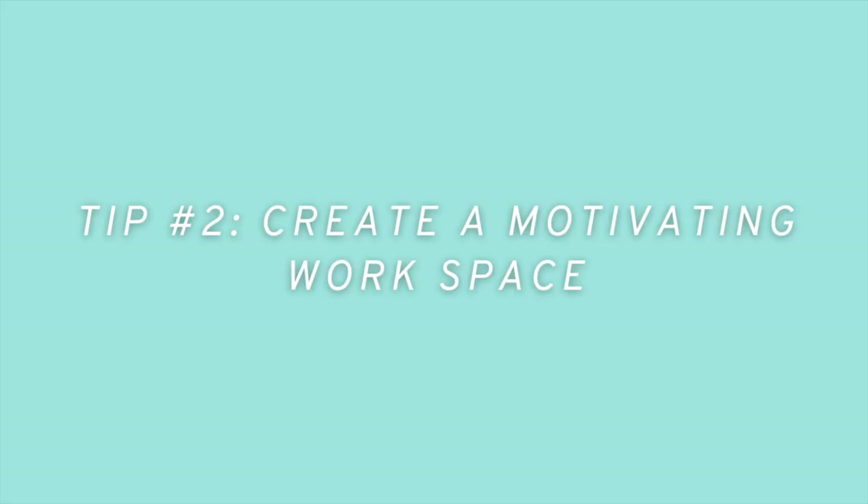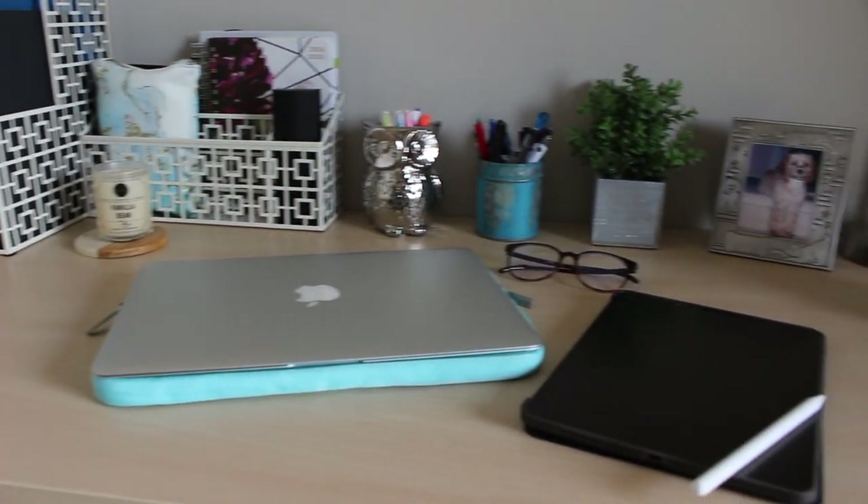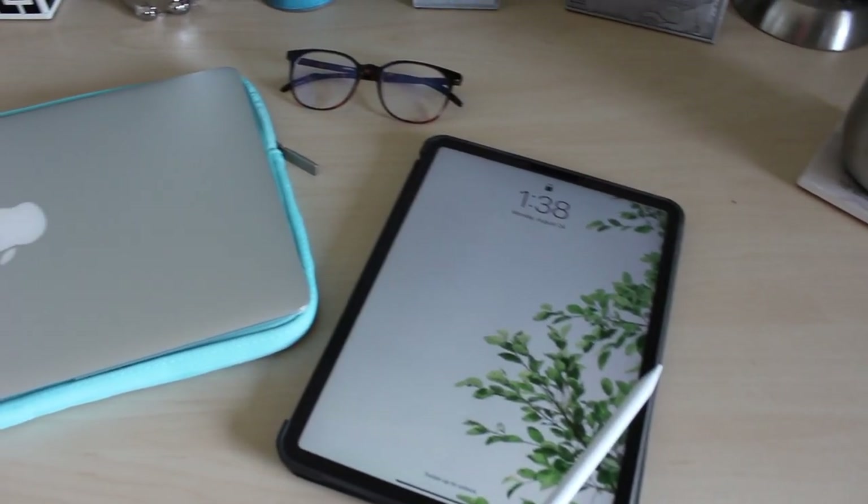Tip number two is to create a productive work environment for yourself. I am the type of person that feeds off of the environment that they're in, and honestly I feel like this is why I'm very productive at coffee shops or if I'm in the library at school. So now that I can't go to coffee shops and I can't go to the library at school, I felt like creating a productive work environment in my home, in my bedroom, was so important for me to stay on track through the day. So I gave my desk a massive makeover and I cleaned it up.